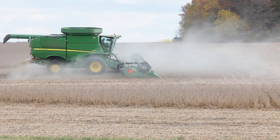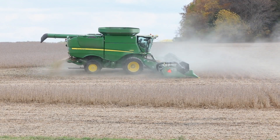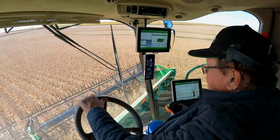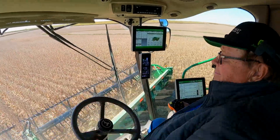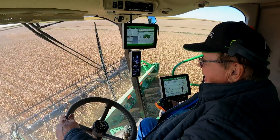Most of the soil I farm in this area is what's called a loess soil — it's wind-blown soil. It's pretty forgiving soil. If it's a little wet, we can get away with working in it, whereas some other land doesn't give you those opportunities.